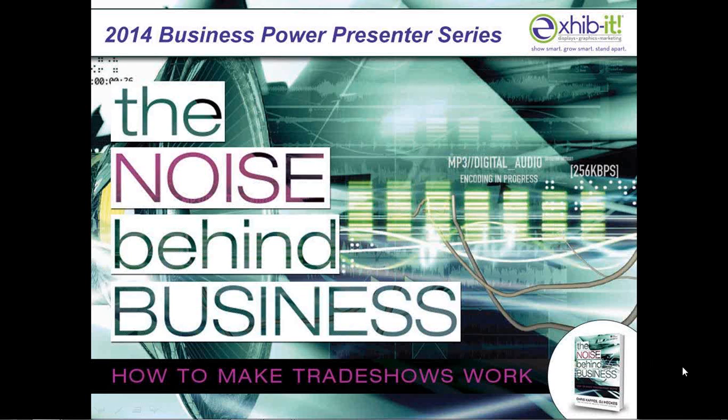Welcome, everyone. I'm DJ Heckis, CEO of Exhibit Trade Show Marketing Experts, and author of Full Brain Marketing, and co-author of The Noise Behind Business, How to Make Trade Shows Work. I hope many of you attended our last webinar from January 21st and are continuing with our series of webinars offered every quarter. Today's a great day if you've set a goal to be more innovative in your marketing. Welcome to The Noise Behind Business: How to Make Trade Shows Work for You in 2014.